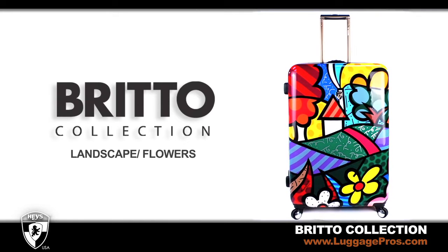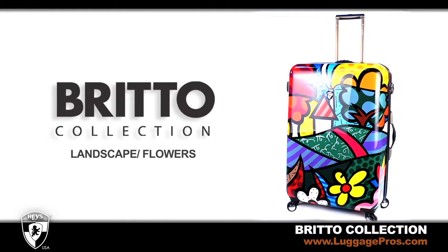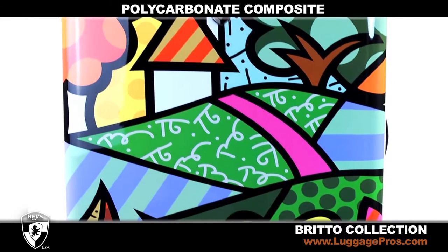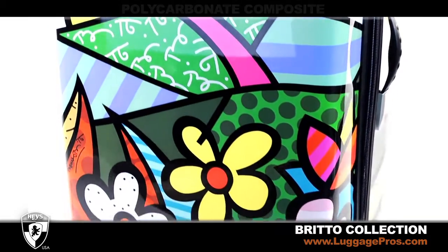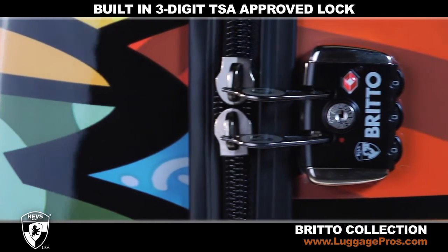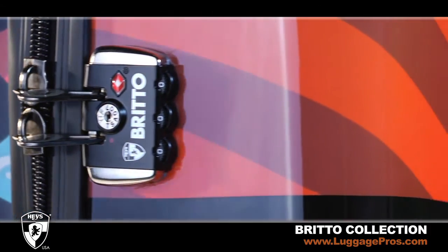Hayes Brito Collection makes a fashion statement every time you travel. The art-inspired shell of landscape flowers is made from a polycarbonate composite with a high-gloss finish. Each rolling upright comes with a built-in three-digit TSA-approved lock that allows baggage screeners to inspect your luggage and re-lock for your security.